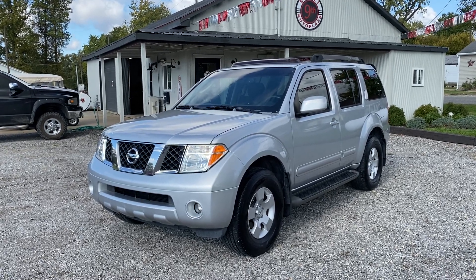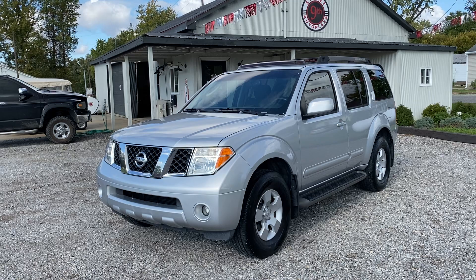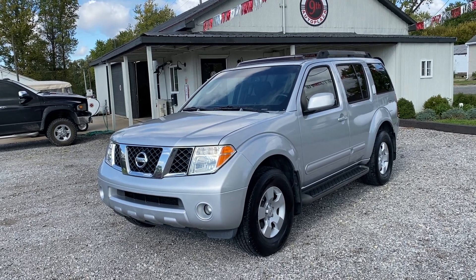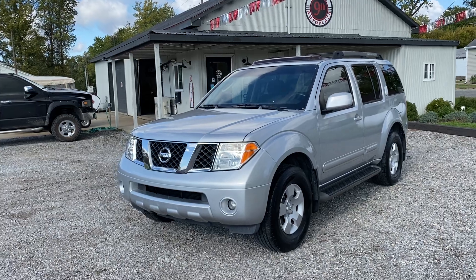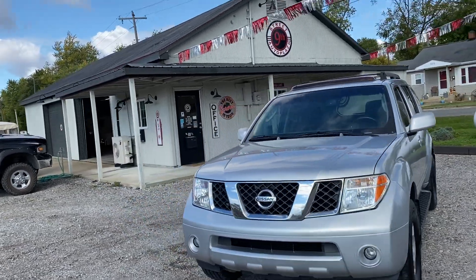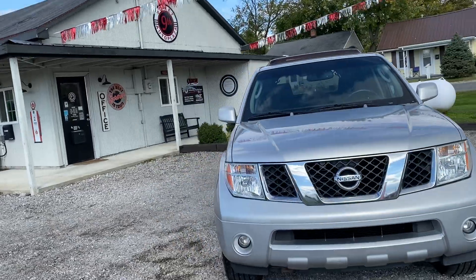Hey everyone, 9th Street Auto Plaza at Mount Carmel, Illinois. Today we got a 2007 Nissan Pathfinder that is an SE 4x4 4.0 liter V6 automatic transmission, and it's got 160,000 miles on this thing. We're gonna take you on a virtual tour and show you the imperfections of the vehicle.